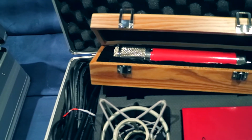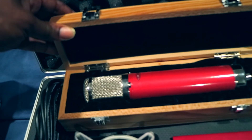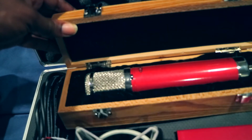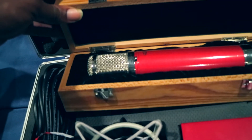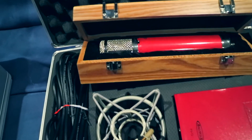Right here is the Avatone CV12. Man, this mic is freaking terrific for the price point — 500 to 600 bucks brand new. It sounds fantastic. Love it.